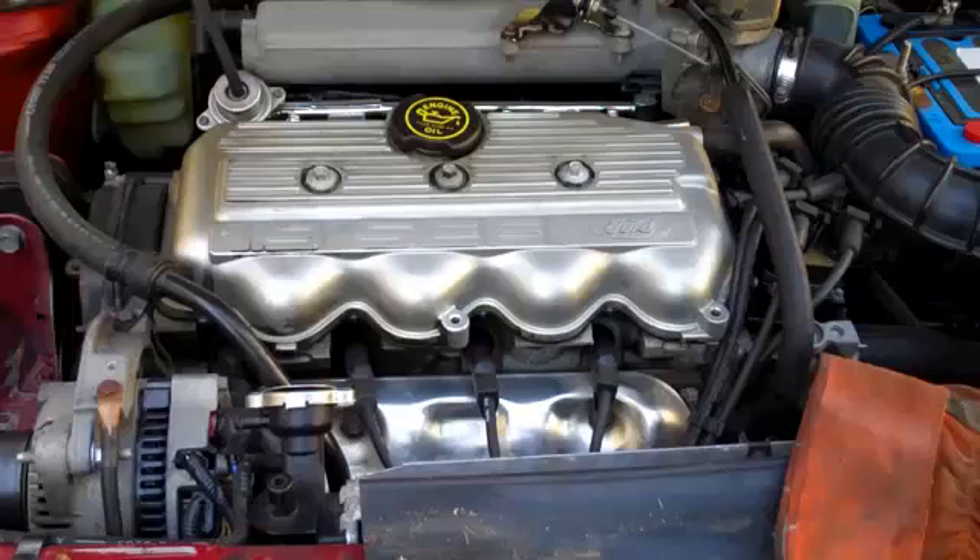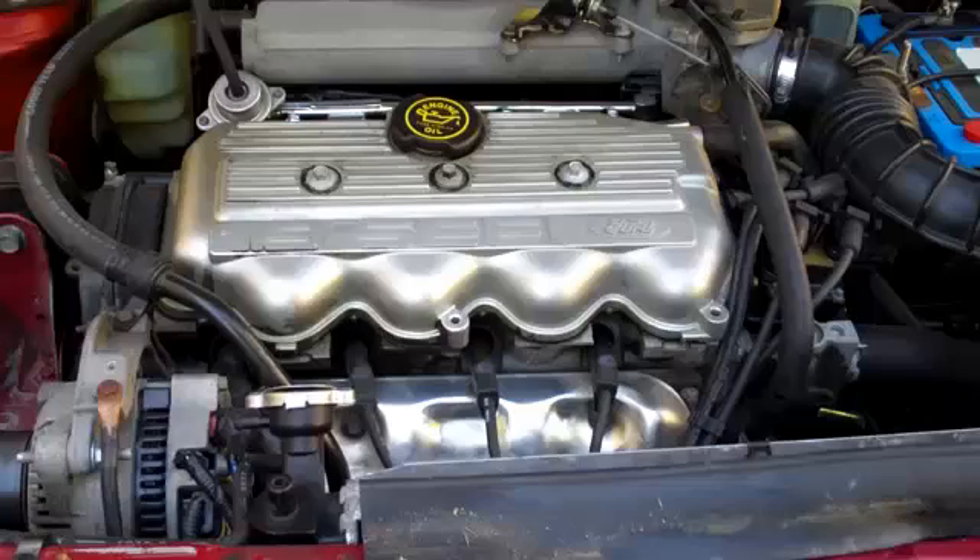What I want to do is see if I can determine what cylinder might be the problem. So I'm going to take the spark plug wires off one at a time and see if any of that makes the noise settle down.